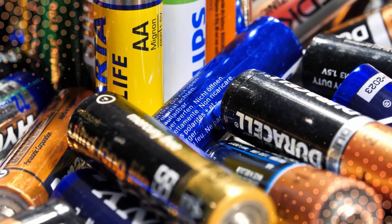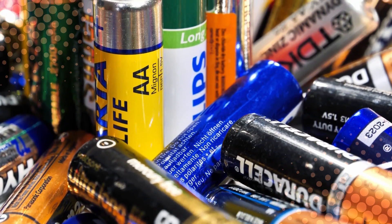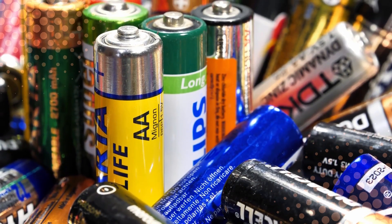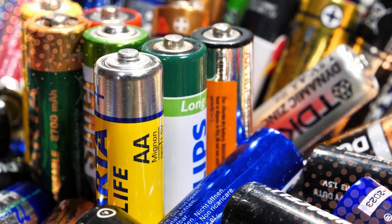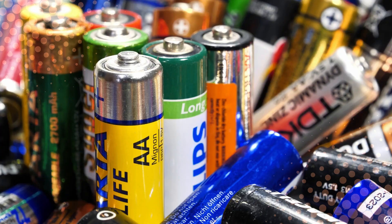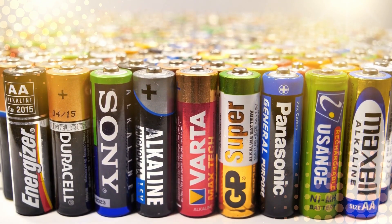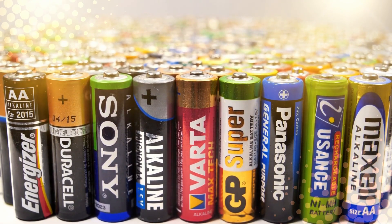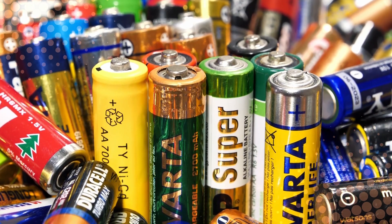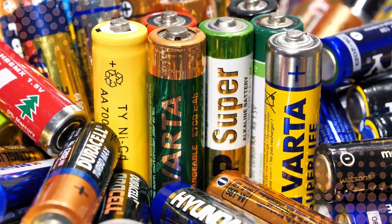So to wrap it all up: the reason batteries are labeled Double A and Triple A instead of A or B comes down to history, convenience, and a little bit of laziness. The letters started as a simple size system back in 1919. Then technology demanded smaller versions, so engineers doubled and tripled the A's. The original A and B batteries eventually became obsolete, leaving only their alphabetically confused cousins behind. And even though the system doesn't make much sense now, it's one of those quirks we've all just accepted. After all, if the thing works, who cares what it's called?